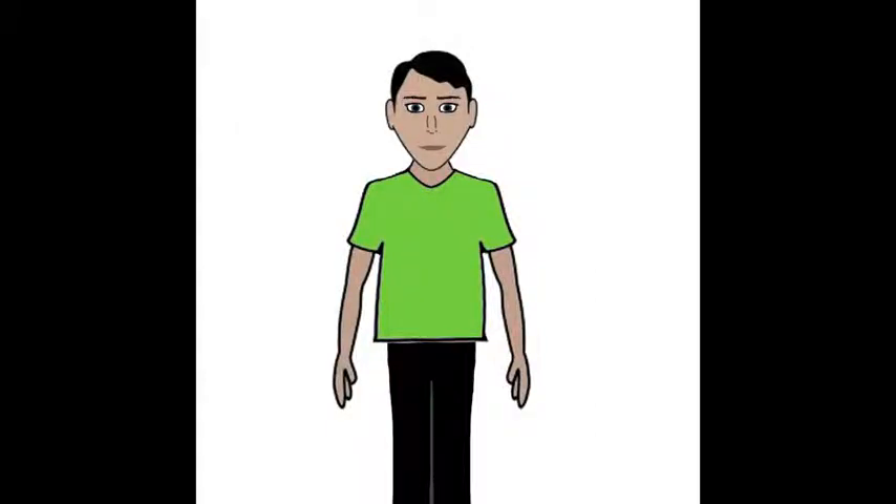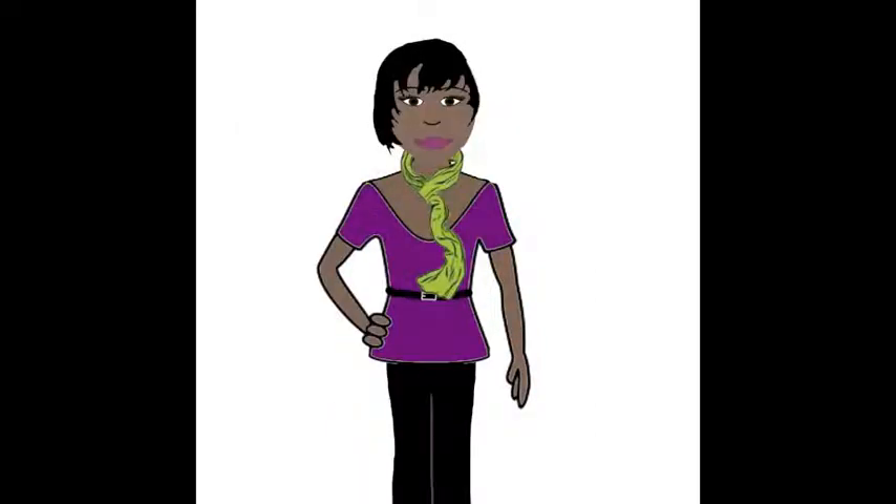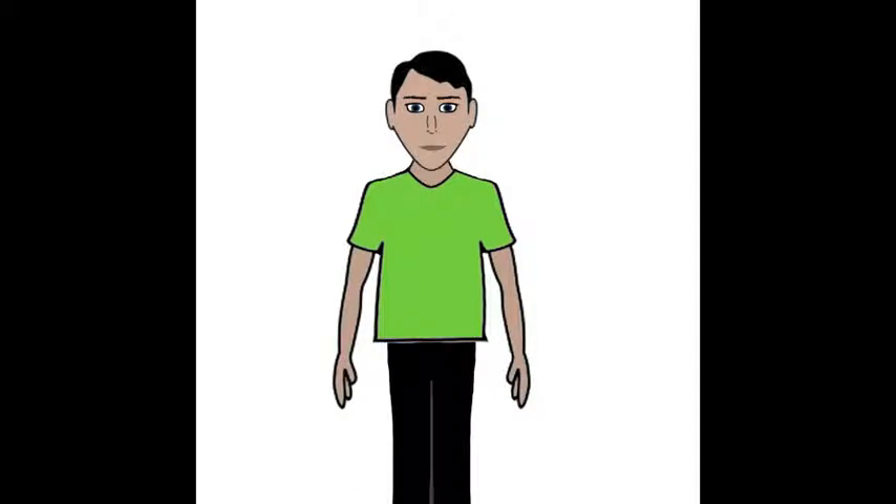Hi, my name is Danny Doner, and my friend Wendy Walker asked me to support her in the walk to end lupus now. Follow along with me and I will show you how to donate to a specific walker.